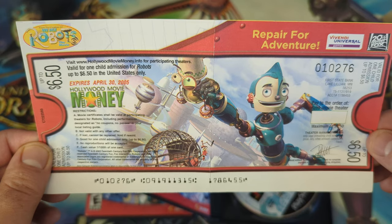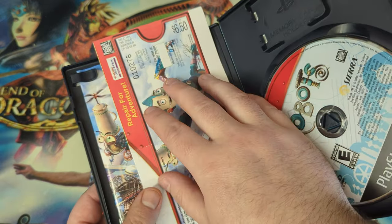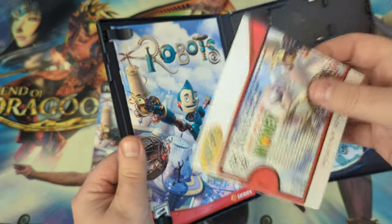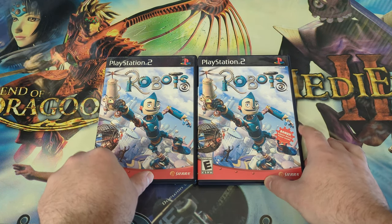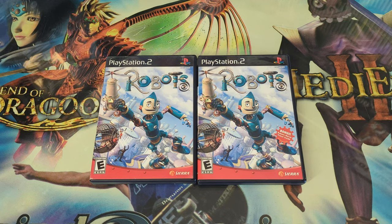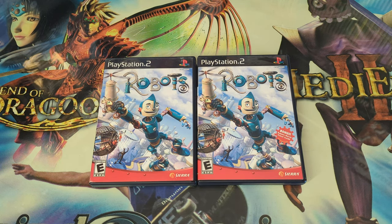So there you go — that is the movie ticket variant for Robots on the PlayStation 2. If you guys have any questions on this, feel free to comment. I'm missing just one more movie ticket before I complete the entire collection of movie ticket variants. I'm going to make a montage video of it, and I think I still have maybe a few more to cover. As you can see, this week I've been covering the movie tickets. Thank you guys so much for watching and I will see you guys in the next video.